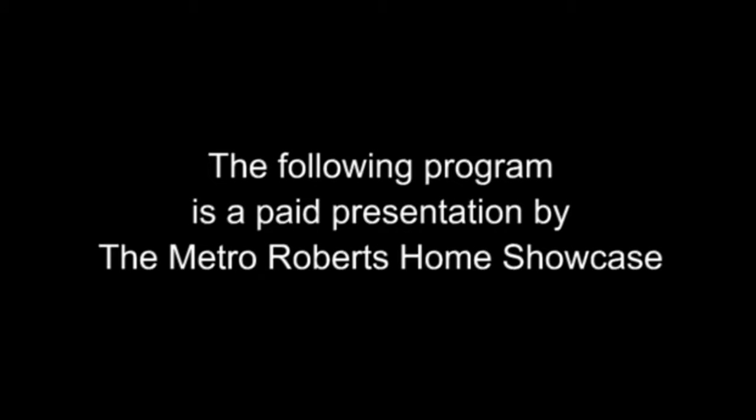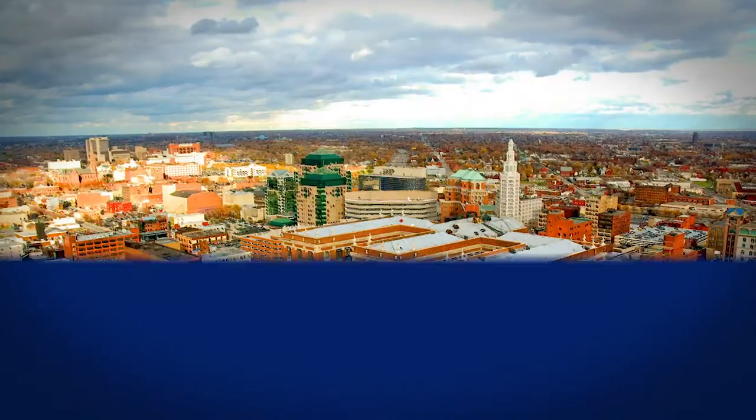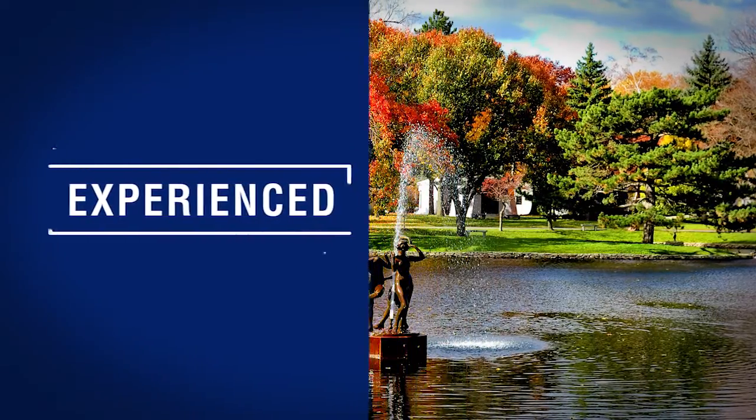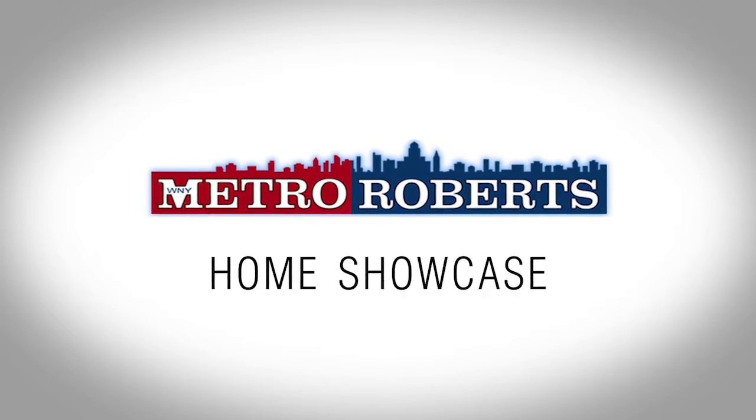Welcome to the Metro Roberts Home Showcase. Today we'll explore some wonderful homes for sale in western New York. Remember to take note of your favorite properties and call for a personal tour. Now let's get started.